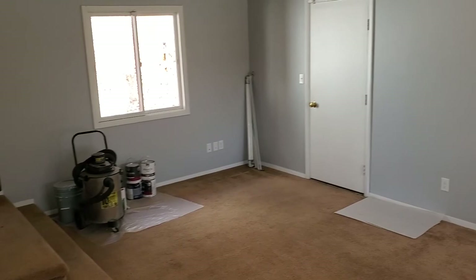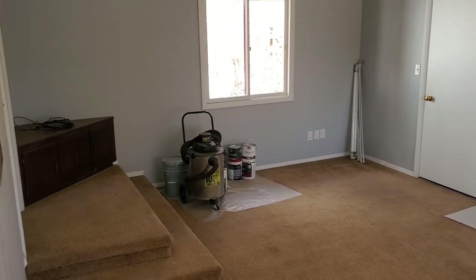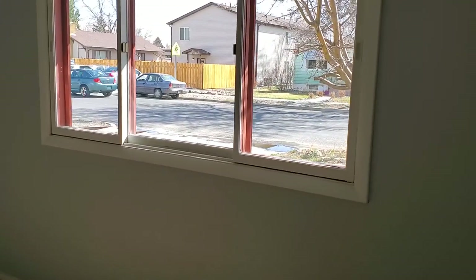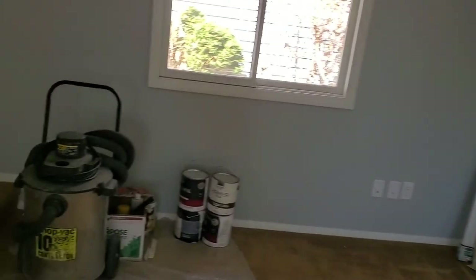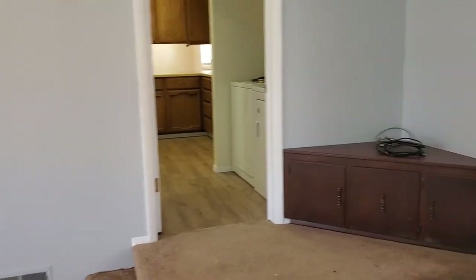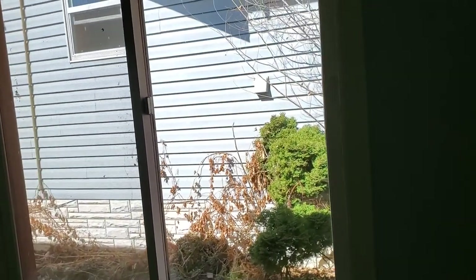A couple steps down, we have what was a converted garage. It now houses the family room, so it's a nice large bonus space in addition to the front living room. Nice bright windows in the front. We have access to the crawl space — the furnace and water heater are down there — and we have updated electrical.